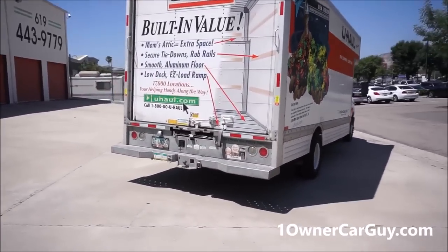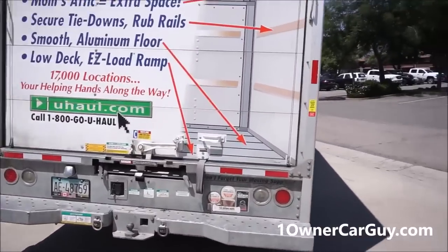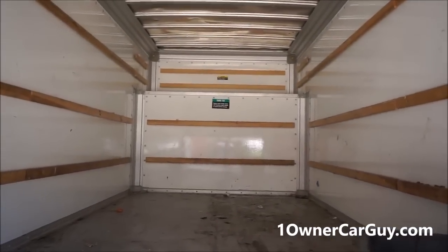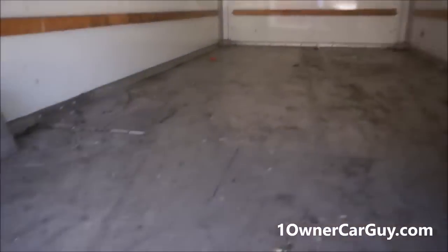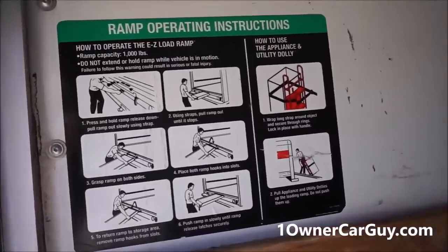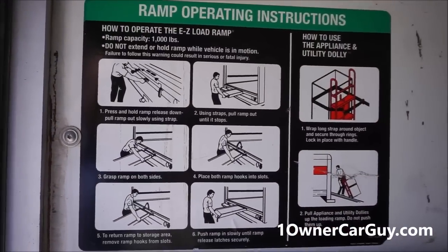We just actually took a bunch of trash out, and I'm going to go ahead and show you the cargo area. This is the cargo area — there's a lot of room. You've got to sweep it out and clean it out after; don't forget to do that or they will charge you. It has a nice ramp, which is right here.